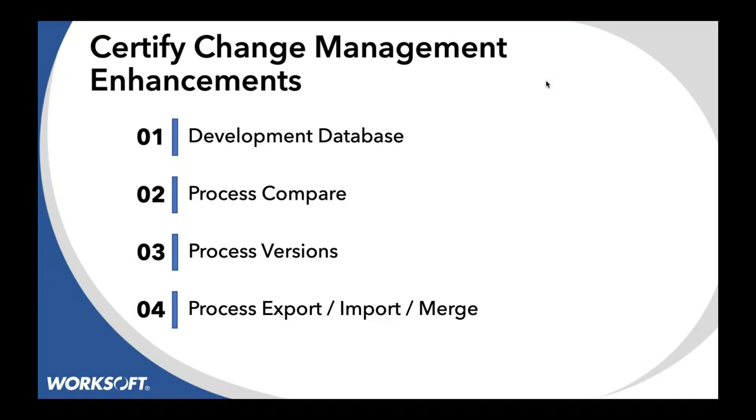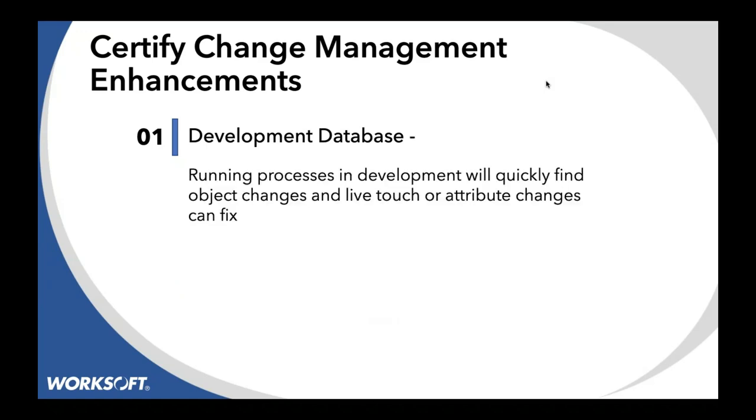These are new features around whether you should have a development database versus a gold database when your application definitions are changing a lot, or whether you should version your application. We'll talk about process comparing, process versioning, and most importantly, importing, exporting, and merging. When people have very distributed teams, it's okay to have a second database geographically located — one can have a version for next month's SuccessFactors, while the current database has current regressions. We'll make it easier to move and migrate your tests across those databases.